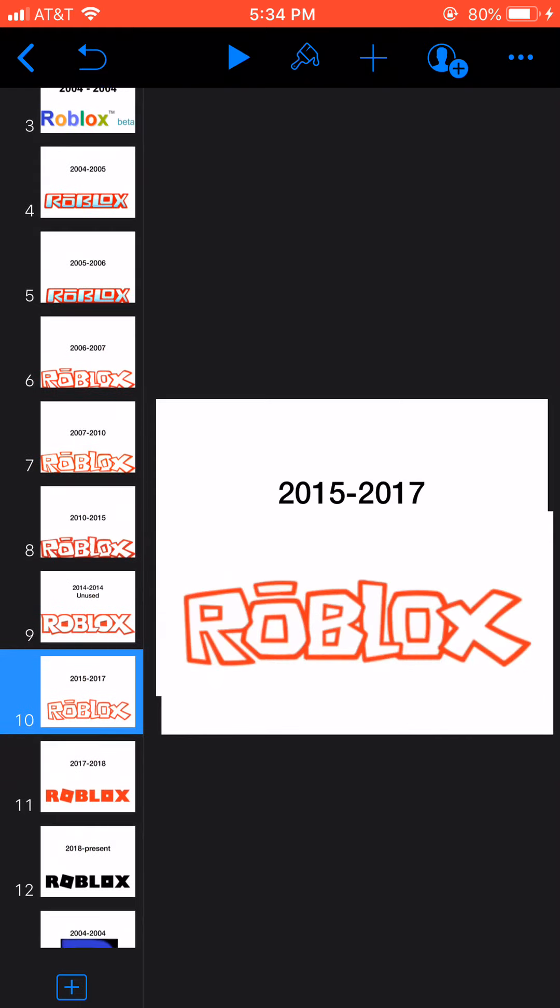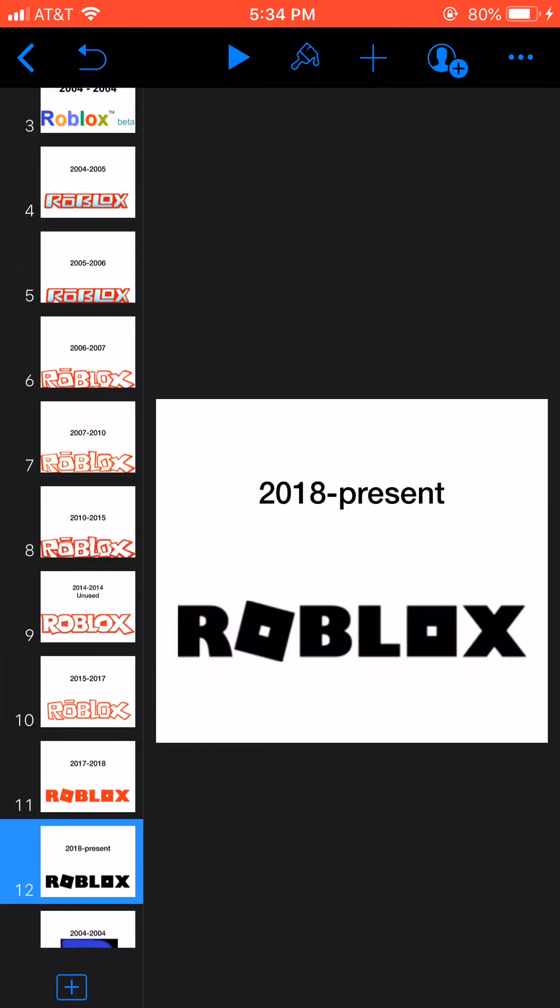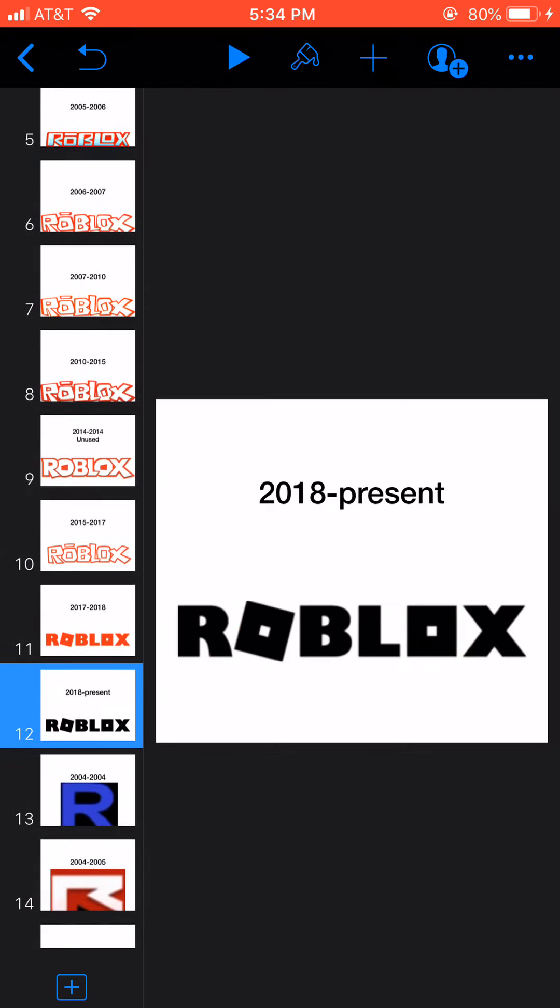2015 to 2017, and the same thing as the 2010 to 2015, 2010 logo. 2017 to 2018, and here we have the word Roblots in red text. 2018 to present, here we have the word Roblots in black text.